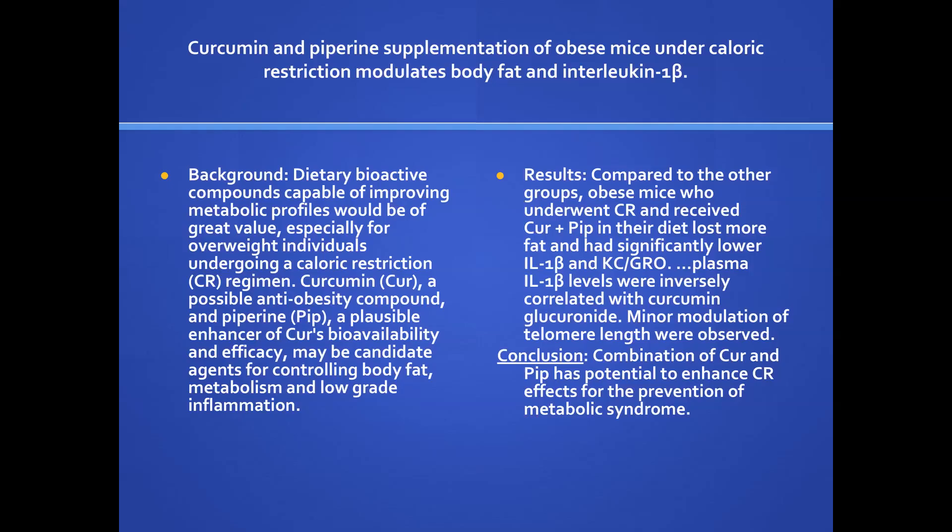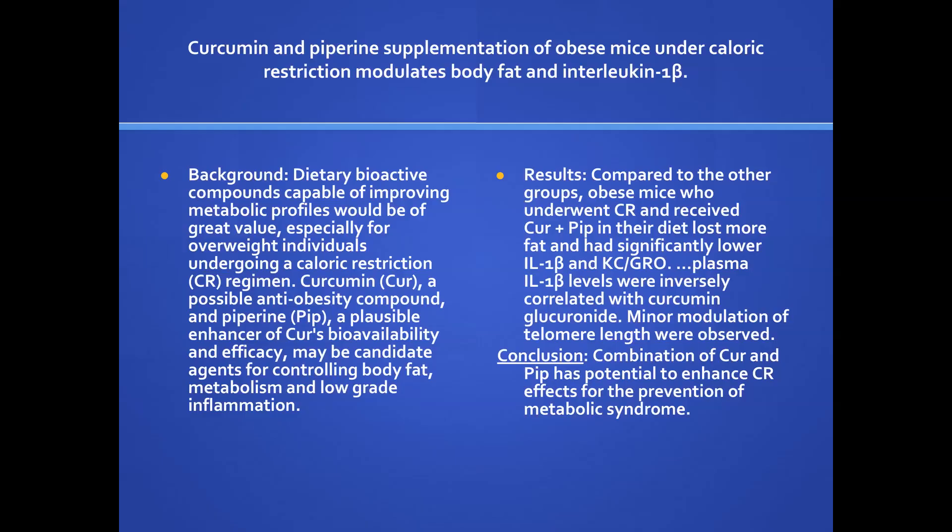Curcumin and piperine — they looked at obese mice under caloric restriction. Not only were they obese, they weren't fed much, but they gave them curcumin and the mice lost a lot of weight. Those receiving curcumin and piperine under caloric restriction lost a lot of fat compared to other groups. So all my patients who are over-fat or obese — if I do a body composition and they're over-fat but look thin — that person says 'I weigh the same as I did in college,' and I say 'Yes, but you're 90% fat now.' Curcumin and piperine is very good for helping shift that balance, maybe through anti-inflammatory effects or improving insulin resistance.